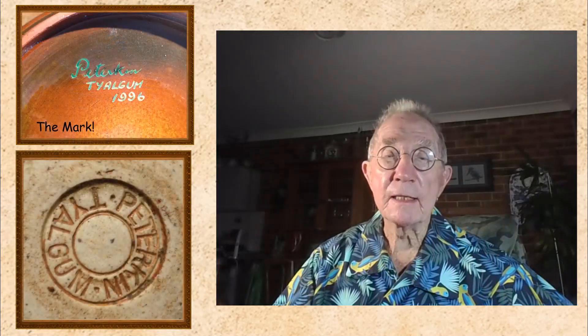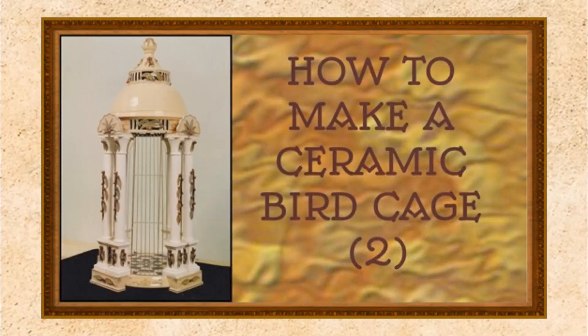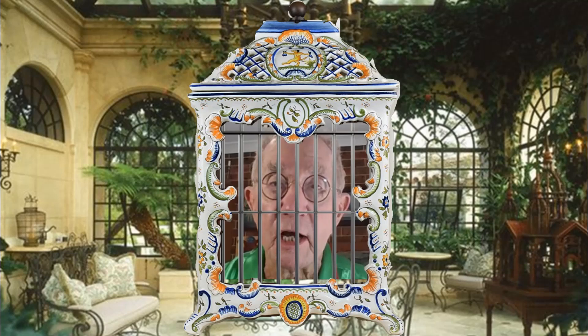All my cages were made in earthenware and marked with my signature or my Tialgum mark. If there are any aspiring potters watching this video, there are two how-to-make-a-ceramic-birdcage videos here on my channel, which very clearly set out the processes, materials required, and methods of constructing one of these fascinating works of ceramic art. Thank you for watching.